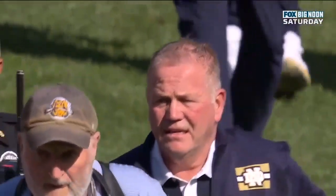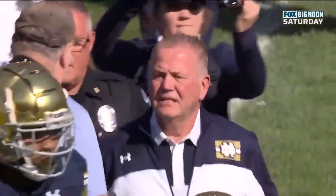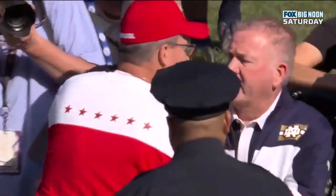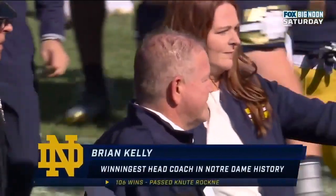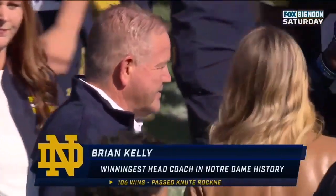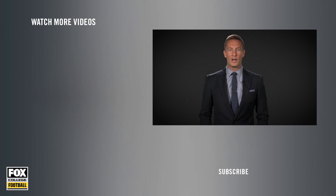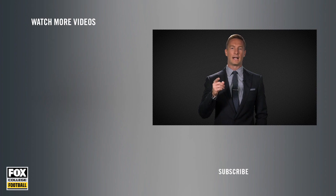Brian Kelly makes the walk across the field as Notre Dame defeats Wisconsin. Coach Kelly, the winningest coach in the history of Notre Dame. Congratulations, Coach Kelly. Thanks for watching — if you enjoyed that clip, make sure you click subscribe. From game highlights to exclusive interviews and rankings, we've got everything you need as a college football fan right here on College Football on Fox.